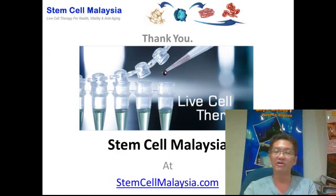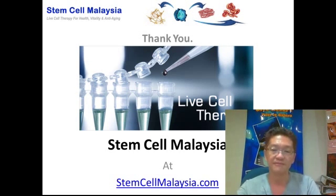Thank you for taking the time to watch this video. We hope the information has helped you understand a bit more about live cell therapy. For more information and articles, please visit our website at stemcellmalaysia.com. Thank you, and see you in the next video.